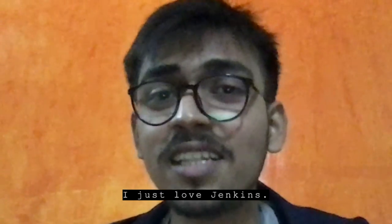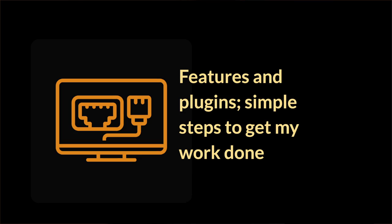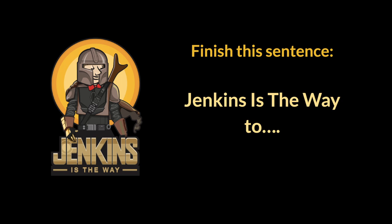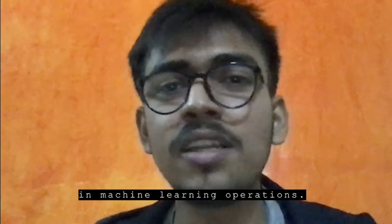I just love Jenkins. It has so many features and plugins. It makes everything possible — we can automate everything using Jenkins. Jenkins is the way to achieve accuracy in machine learning operations.